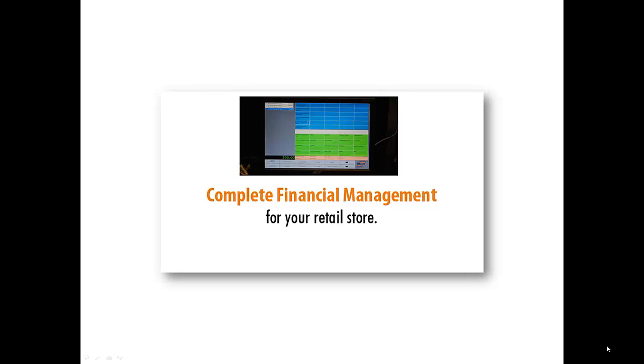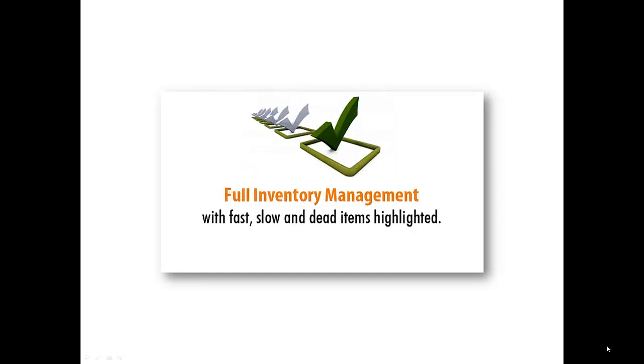Fusor Retail has built-in financial management software so that you can manage all aspects of your retail store easily. It has fully integrated inventory management that allows you to track fast, slow, and dead items, reducing your inventory holding expenses.